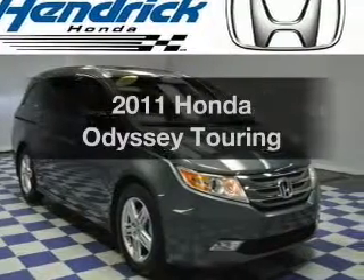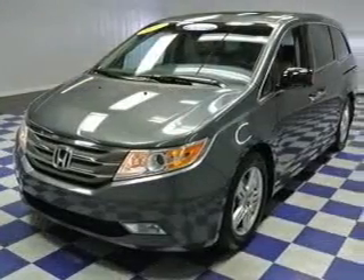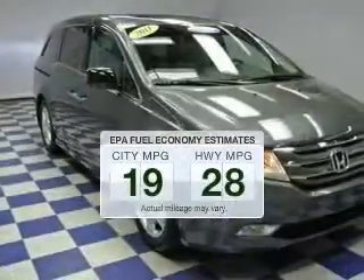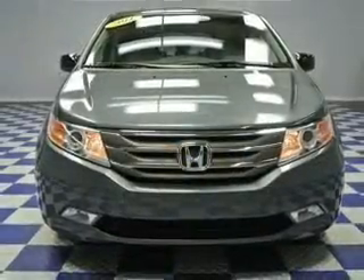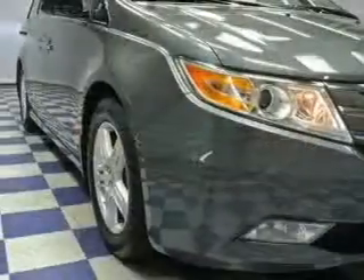Imagine yourself in this 2011 Honda Odyssey. Travel the roads in style and comfort in this great vehicle. Save your money and make less trips to the gas station to fill your gas tank when driving this fuel-efficient vehicle. The powertrain includes front-wheel drive with a solid six-cylinder engine driven by a six-speed automatic transmission.